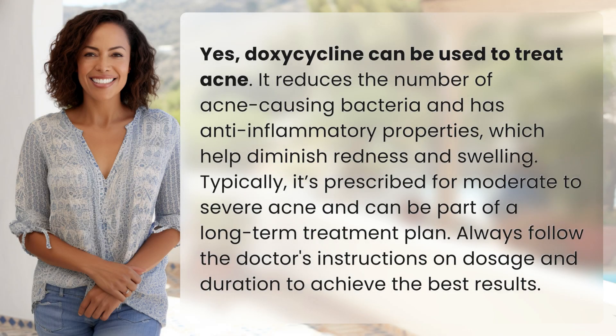Yes, doxycycline can be used to treat acne. It reduces the number of acne-causing bacteria and has anti-inflammatory properties, which help diminish redness and swelling. Typically, it's prescribed for moderate to severe acne and can be part of a long-term treatment plan. Always follow the doctor's instructions on dosage and duration to achieve the best results.